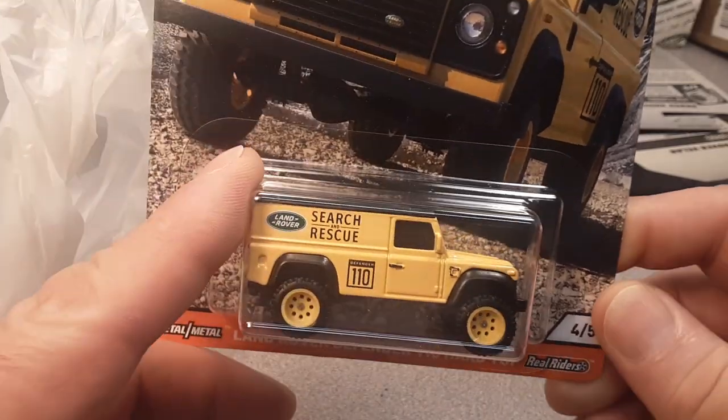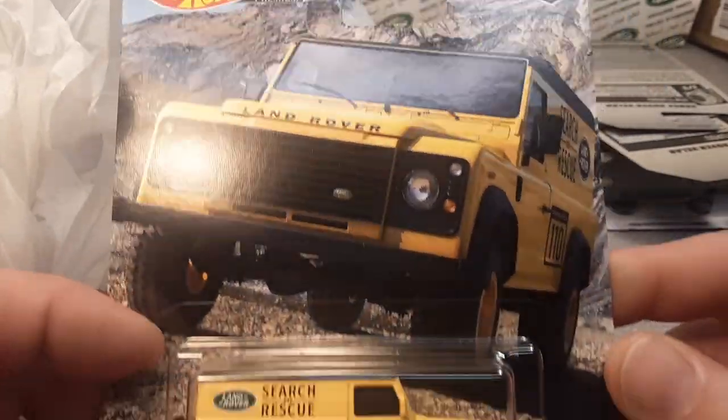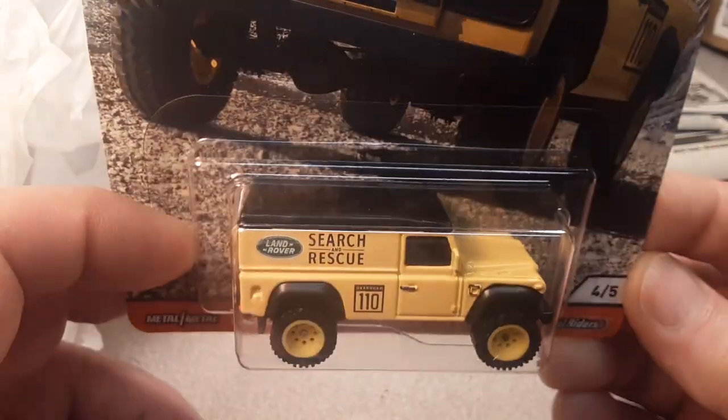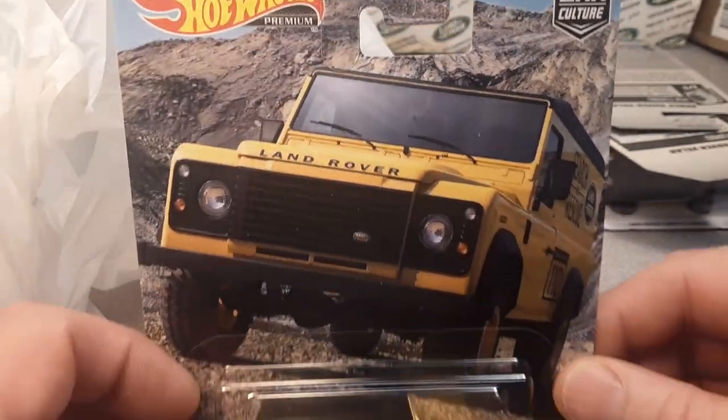Distribution of Hot Wheels is alive and well, but kind of slowed because of COVID-19. But yeah, here it is.